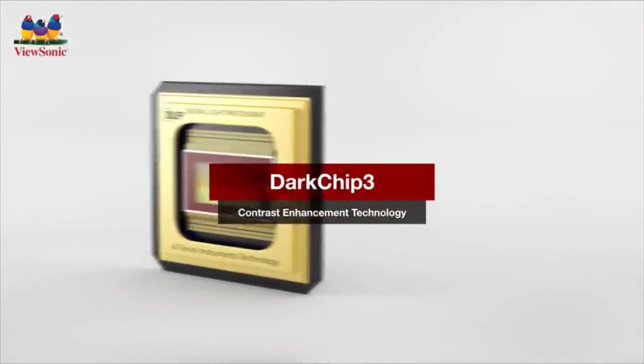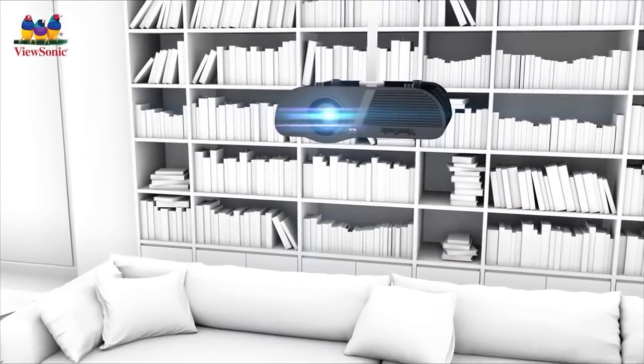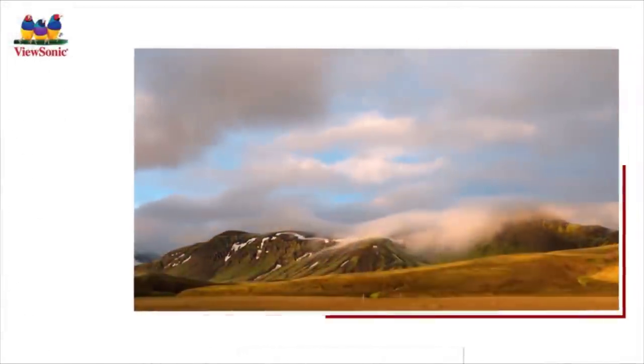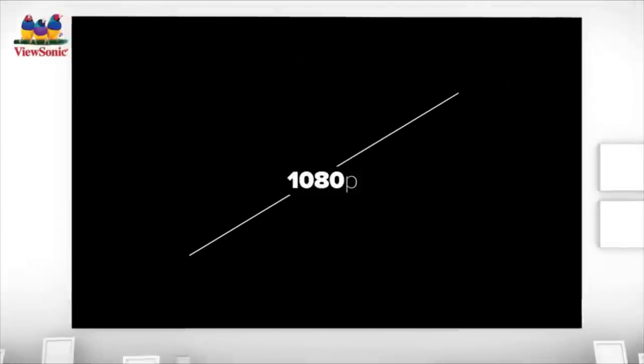A choice of five unique viewing modes will help you discover your favorite viewing experience, regardless of whether you're in a dark room or watching at high noon. The short throw lens doesn't require a lot of room space, handling modest-sized rooms with aplomb. The 2200 lumens of brightness offer excellent image quality in any environment, ambient light notwithstanding.